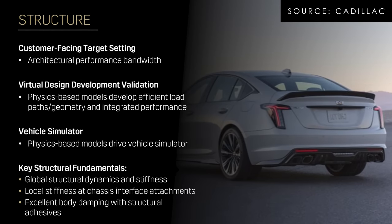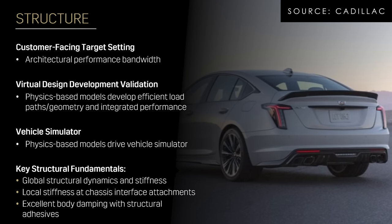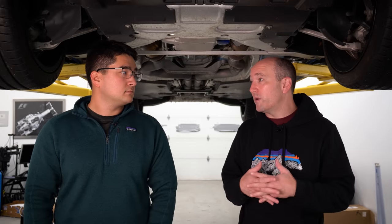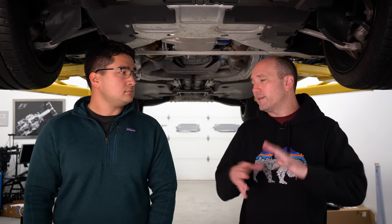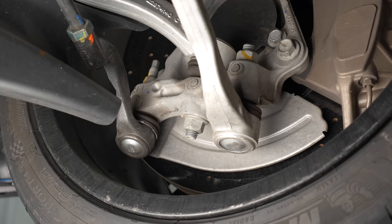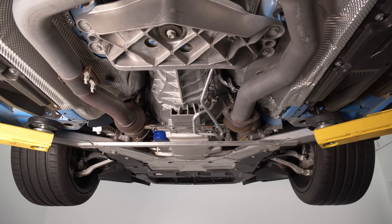On a strut car, you typically need more camber because you don't get as much progressive camber change. Although this uses a dual ball joint lower front suspension — it's not like a traditional strut — so there may be more dynamic camber than a traditional setup. The alignment capabilities are super important.